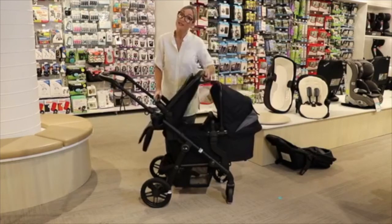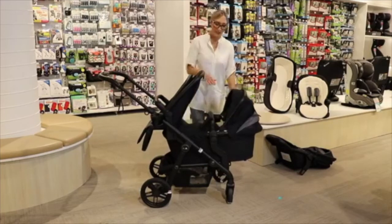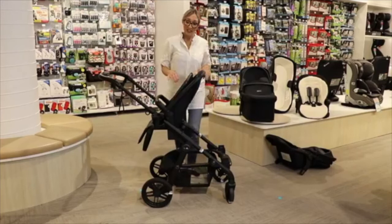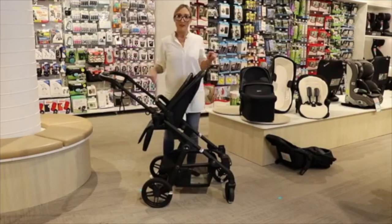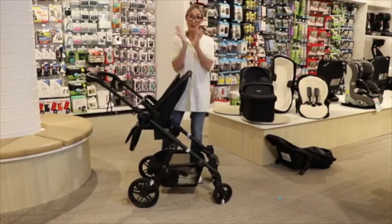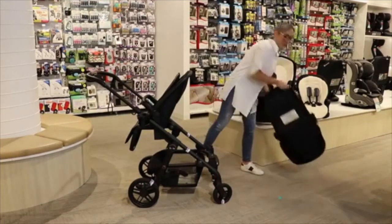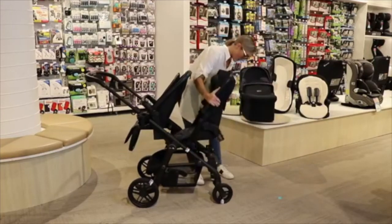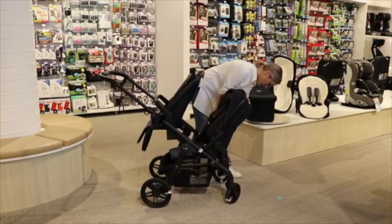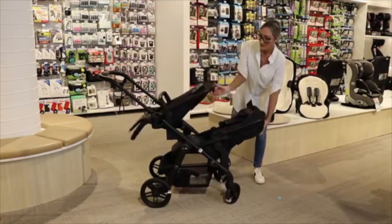Once your second newborn has grown out of the bassinet, you can go to two seat units. The Coast has 27 configurations when you've got two seats and the ride-on board. The only configuration we don't do is two children facing each other — and as a mum of five there's a good reason for that! You can do two kids facing mum and dad, which just clicks in. They can both recline to sleep in that position as well.